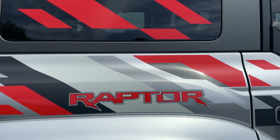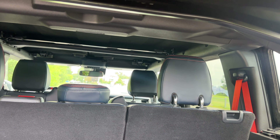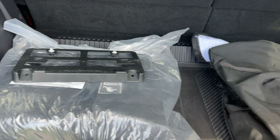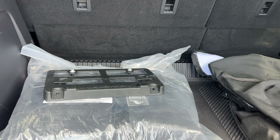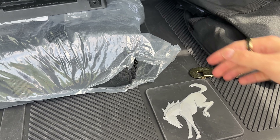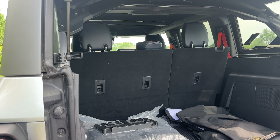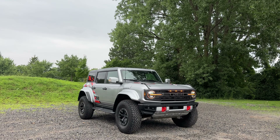Last but not least on the exterior, let's open the trunk. The Raptor logo on the tailgate is spelled backwards, but when you look at it in your mirror it's spelled forwards — a little touch so you can always see the Raptor badge in your rear view mirror. Inside there's a ton of space. You can see it says Ford Performance on the roll bar, which looks really cool when the roof is off. There are bags for storing the doors, roof panels, and screws. You can fold the seats down for even more space, and there's a Bronco logo on the mat. Plenty of space for daily use and off-road use.